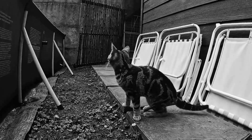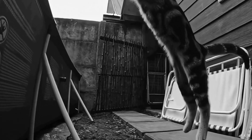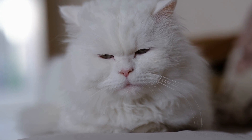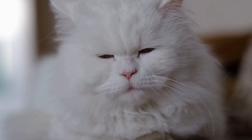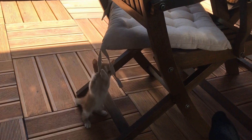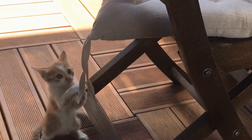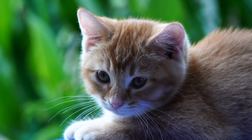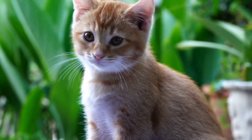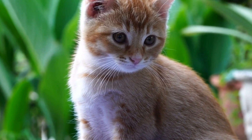In conclusion, cats' fascination with pinwheels is a testament to their innate curiosity and playfulness. The combination of movement, sound, colors, and patterns creates an irresistible allure for these feline friends. Pinwheels not only provide entertainment, but also stimulate their hunting instincts, promote exercise, and strengthen the bond between cats and their human companions. So the next time you see a cat entranced by a spinning pinwheel, remember that you are witnessing a truly captivating and magical connection between a curious creature and a whirling wonder.